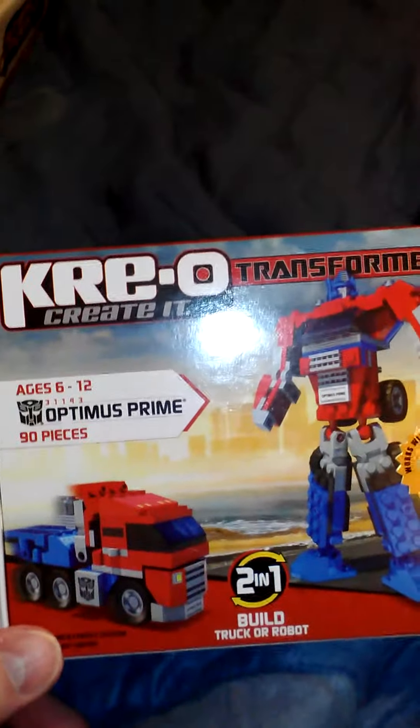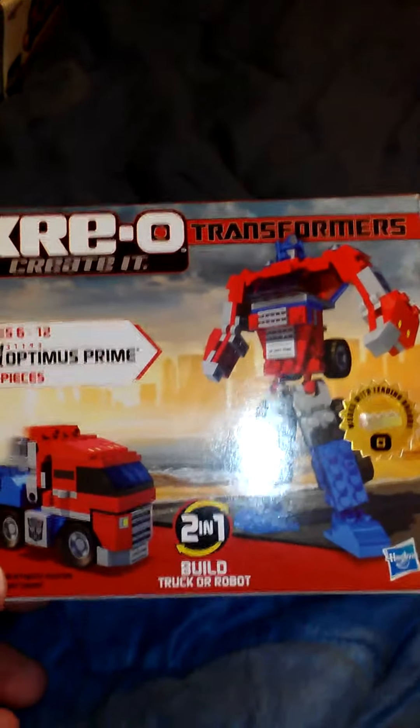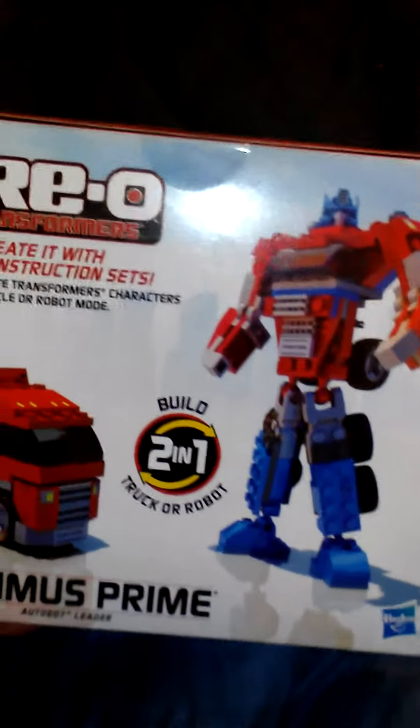I also picked up this little Optimus Prime — again the small one. I don't have the big one; it's really expensive and I'm trying to wait for it to go on clearance. Very cool. Peter Cullen approved, I'm sure. Some stuff about Creos there.